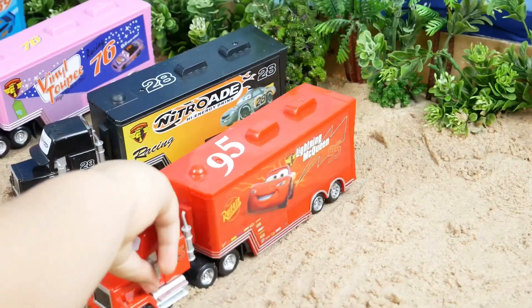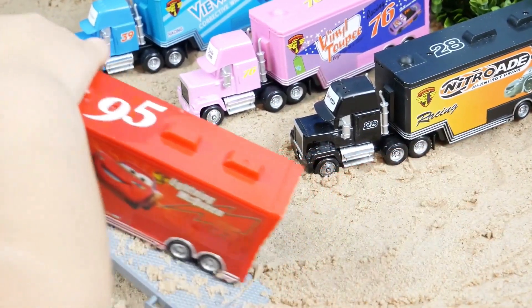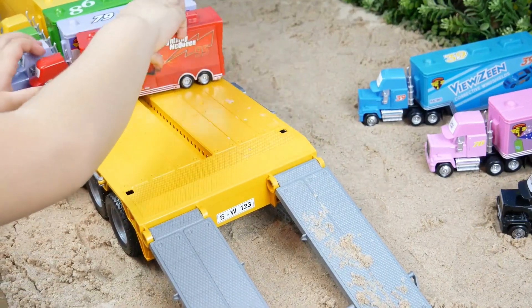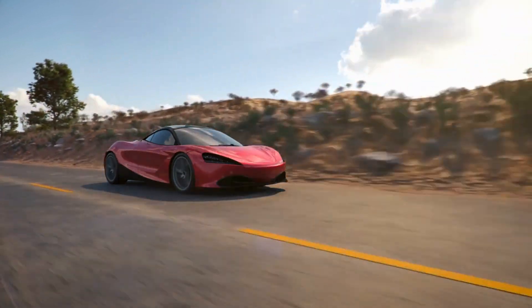This red truck is so beautiful. I will place it on the big yellow truck too. This car is red. I love this red nice car.